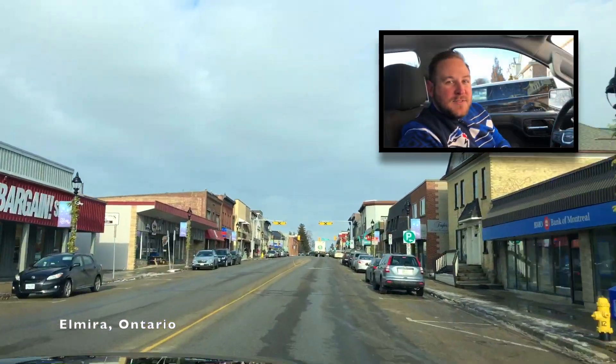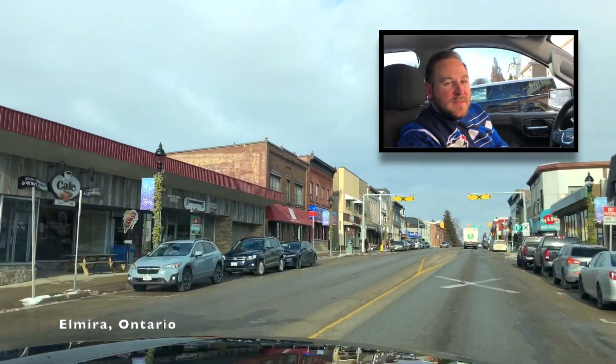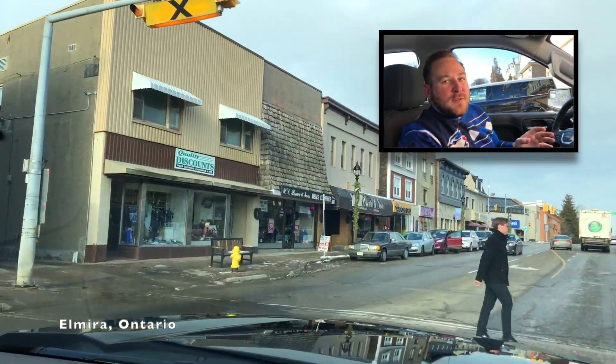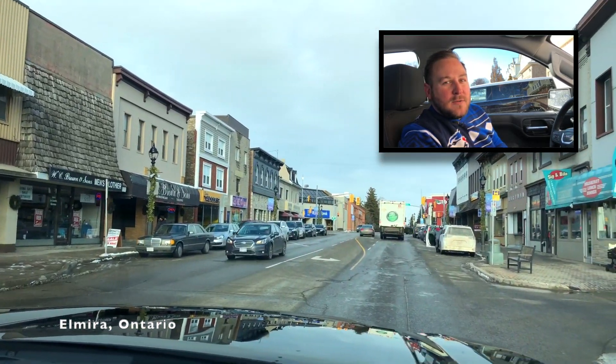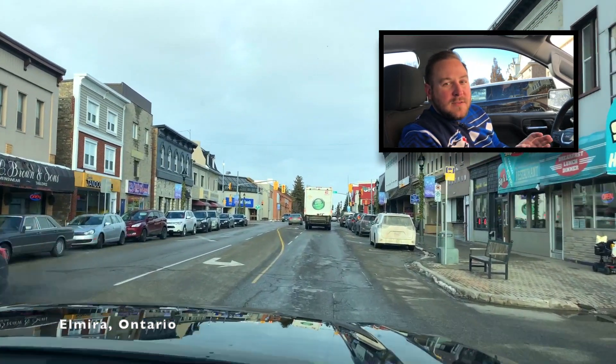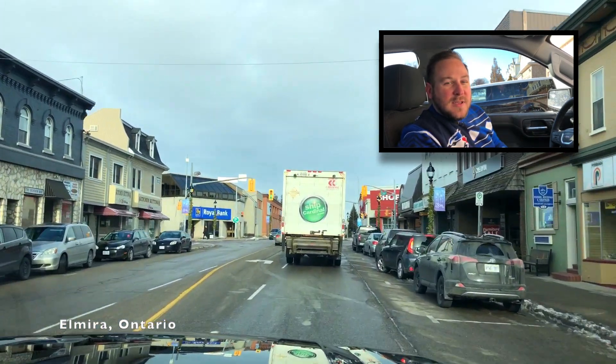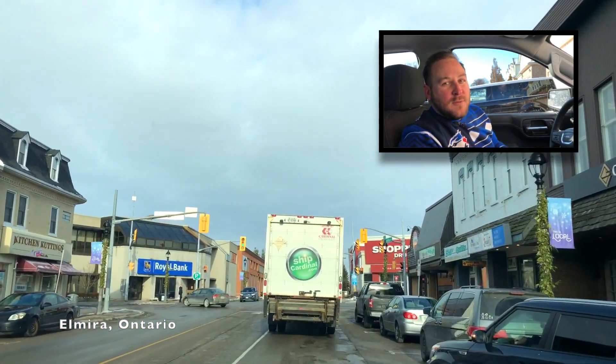On the left you'll see the Central Tavern Sports Bar. This Elmira staple has been serving up grub and slinging suds for over 20 years now. While there are a few fast food and specialty food joints in town and the brewery does have a small, tasty menu, this is really Elmira's only traditional restaurant.